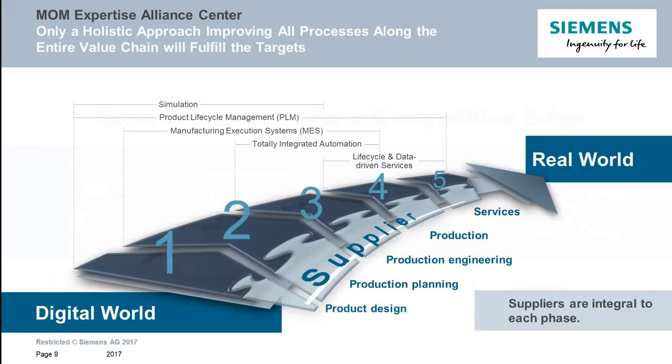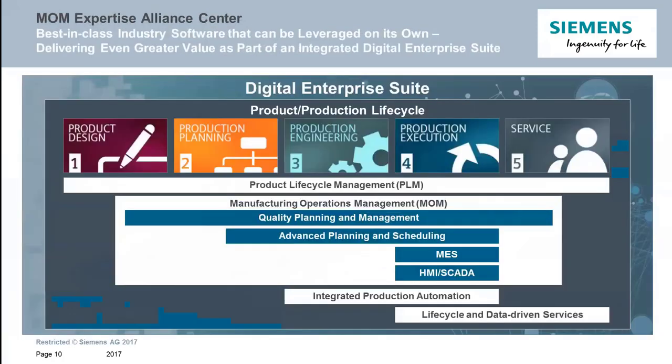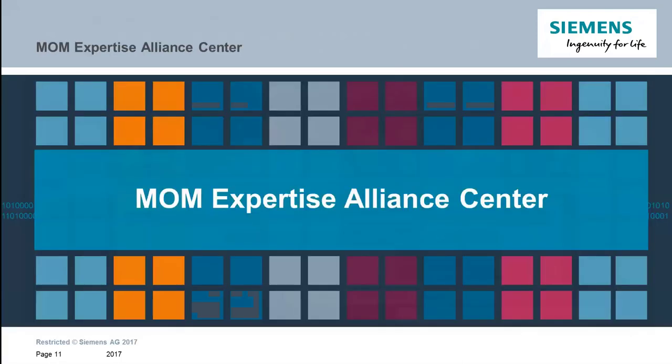Obviously, this didn't happen overnight. Siemens had a very long-term strategy with a holistic approach of internal investment and external acquisitions in order to grow along the entire value chain — from product definition to production execution and shipment to market. Here we have a quick view of how the digital enterprise suite is composed of various components that go along this value chain, and particularly on the execution area where the MES is relevant.